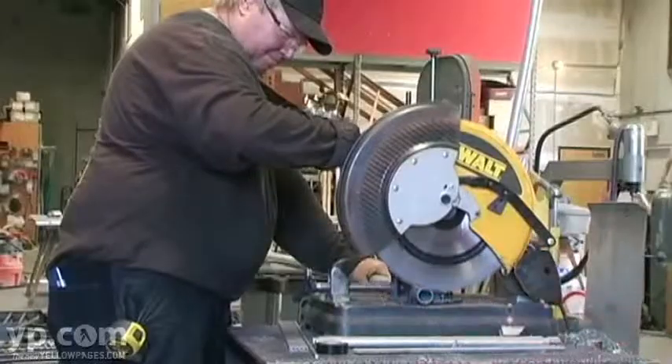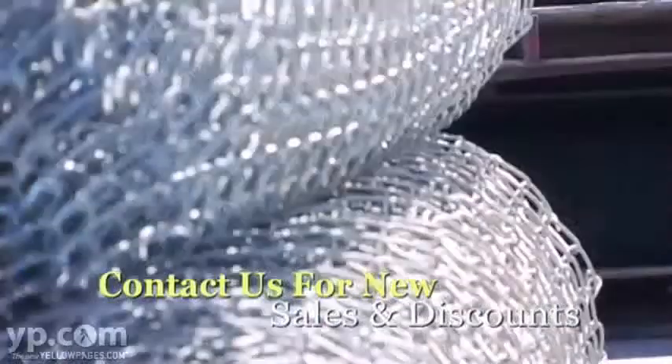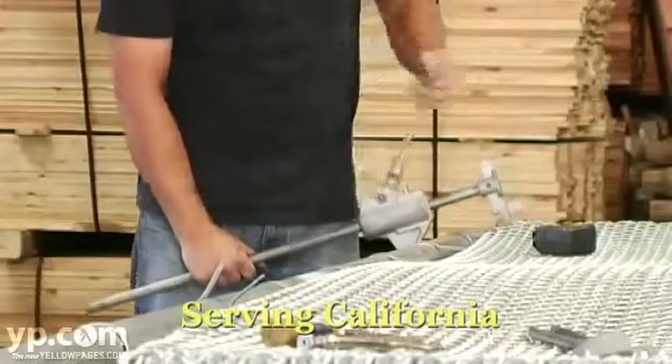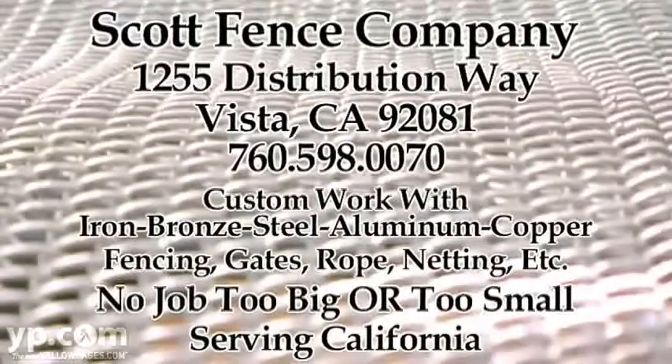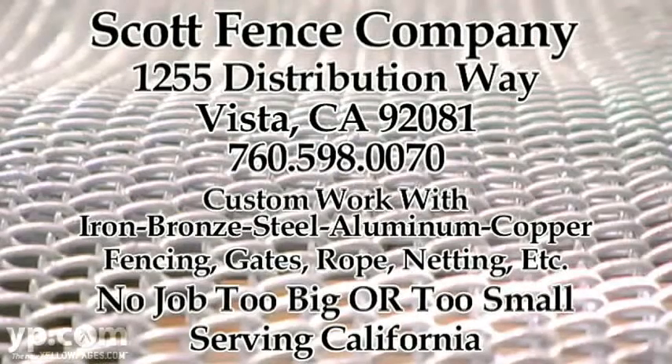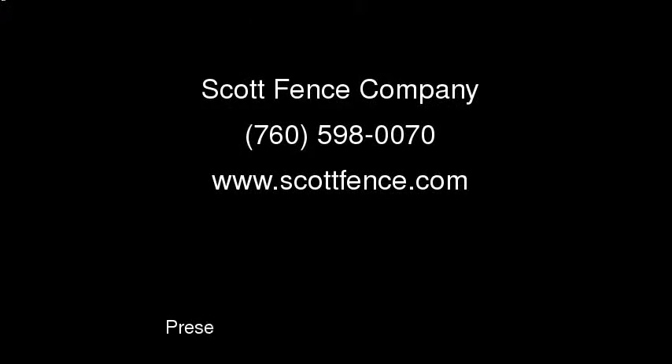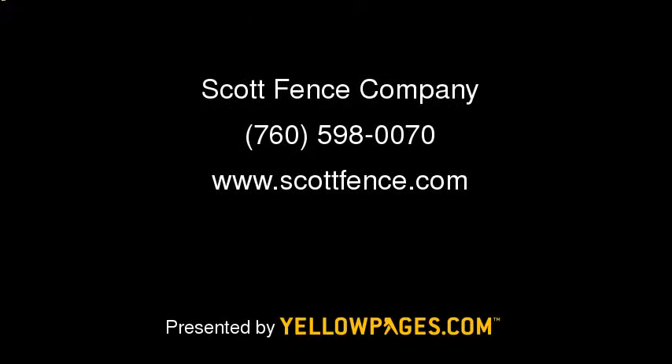On our residential end, we constantly have different sales. If we can buy something right, we buy it right, and then we offer it as a discount. There's no job too far — we'll fence anything anywhere.